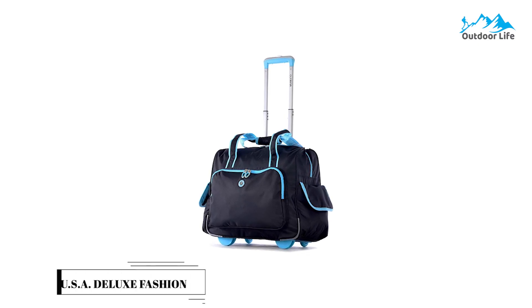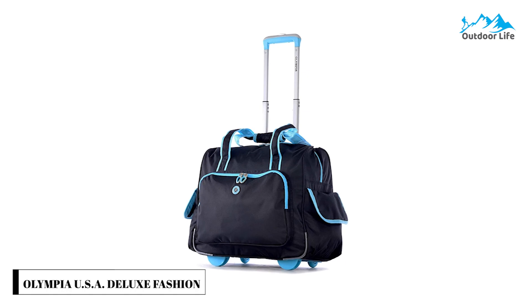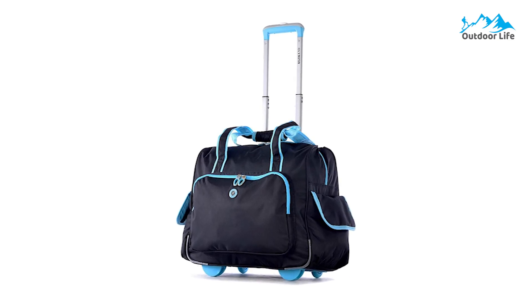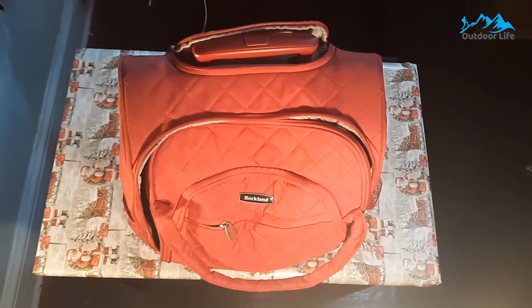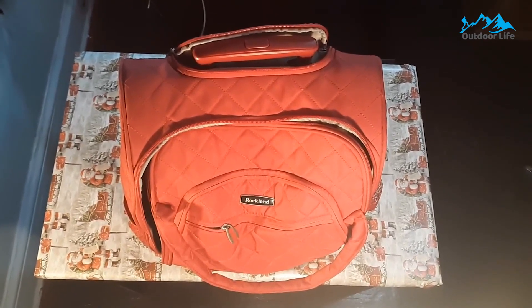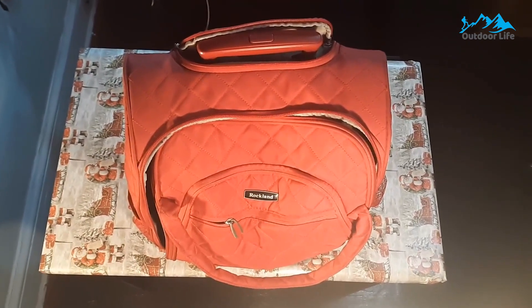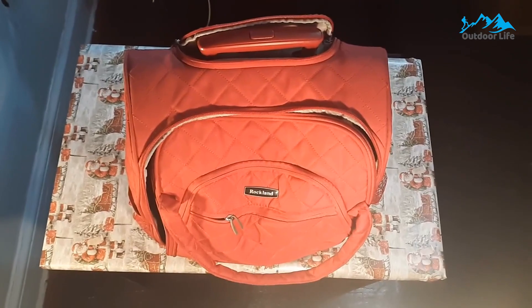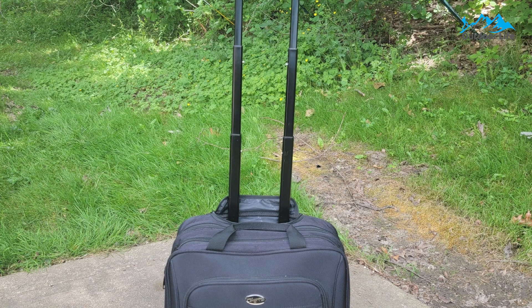Number 2: Olympia USA Deluxe Fashion Rolling Overnighter. The Olympia USA Deluxe Fashion Rolling Overnighter packs the power of multiple pockets into one design, so parents can organize to best fit all of their kids' in-flight needs. The main exterior pocket is great for books and devices, while the Velcro-side pockets are the perfect home for snacks. Some reviewers have also applauded this as an excellent option for those traveling with CPAP machines.